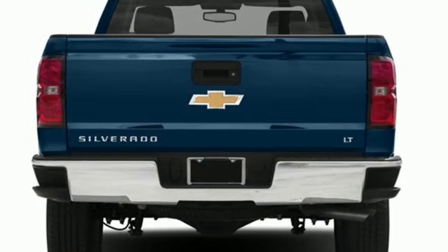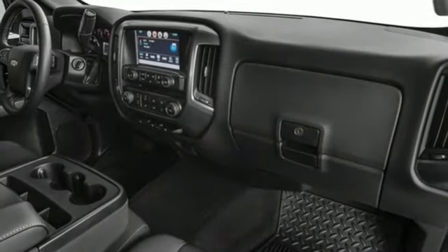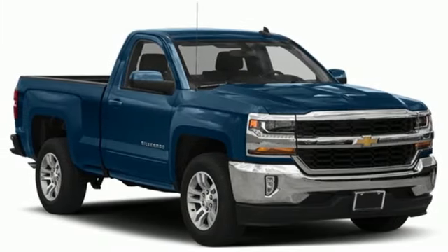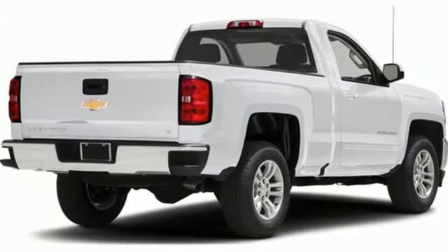OnStar 4G LTE Wi-Fi Hotspot, Manual Tilting Steering Column, Bluetooth Wireless Audio Streaming, Automatic Transmission, Leather Metal Look Steering Wheel.